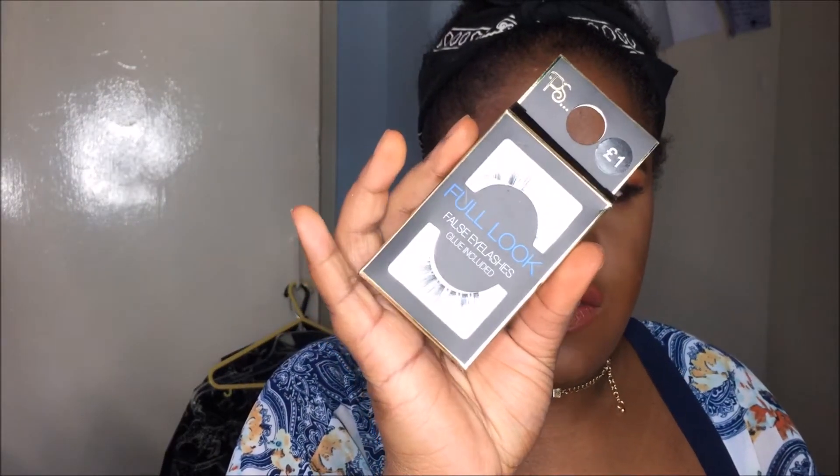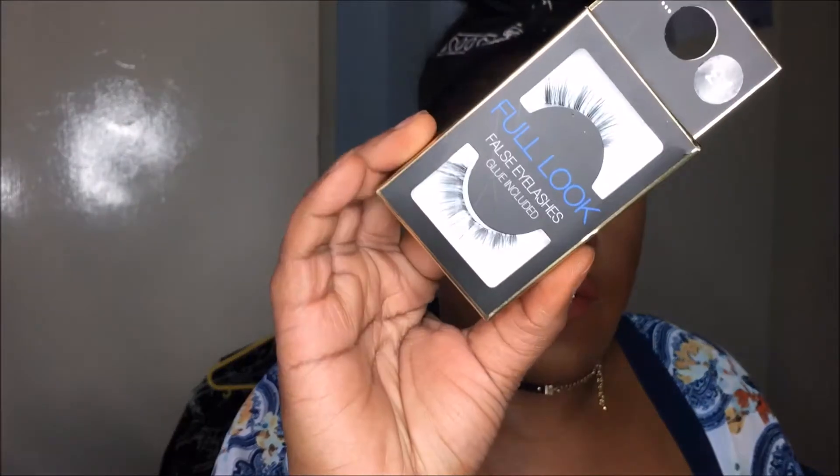Other things I got were these eyelashes. This is the first time I've seen the full look lashes, and this is a Glasgow Primark. Primark only had certain types of eyelashes that I thought were okay, but these looked good so I've got these to try them out. I got two packs of those.